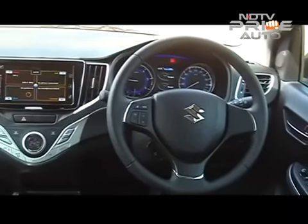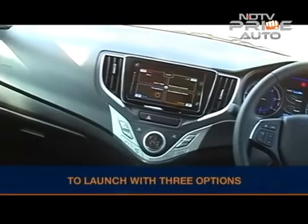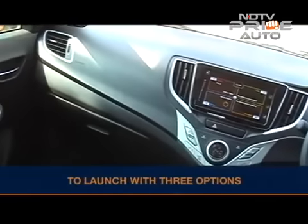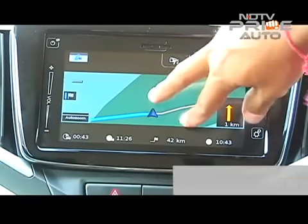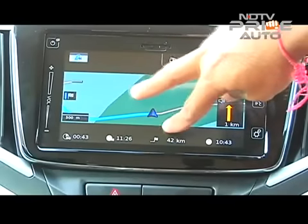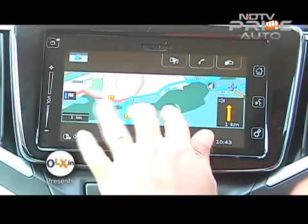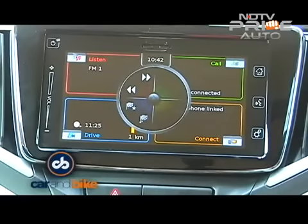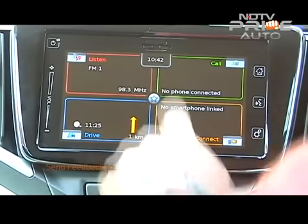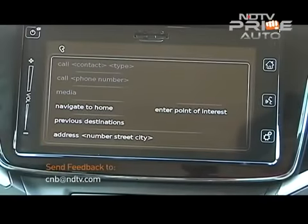Lower variants don't get the TFT screen but do have a digital display unit with the usual trip computer information. The infotainment touchscreen is a carry-over from the S-Cross and works quite well, offering navigation, a media player, and limited voice commands and touch inputs. It works well but could have been better with shortcut keys, as you have to keep returning to the main menu to navigate different sections.